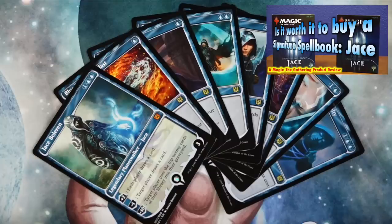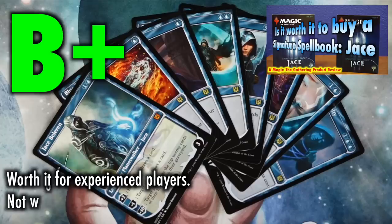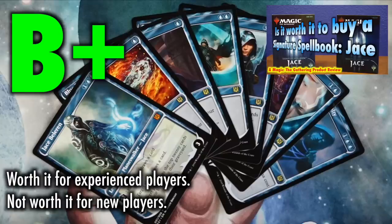The value has the potential to run high depending on the random foil opened. However, there are many packs that might barely be worth MSRP, so a lot of gambling is involved. Nonetheless, this is a great source of reprints, collector's items, and special offerings for the experienced player. Worth it for experienced players, not worth it for new players. Grade B+.